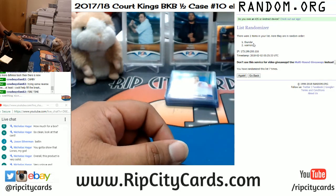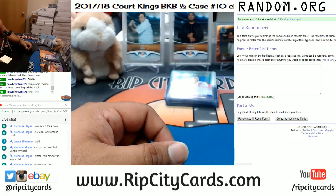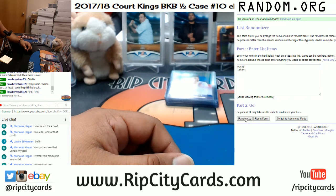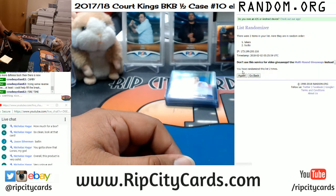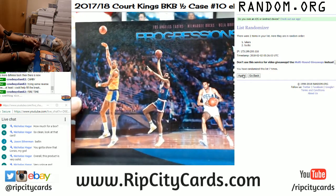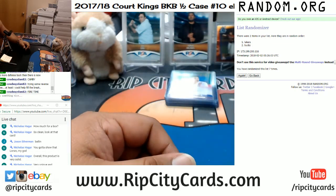Next up is the Kareem Abdul-Jabbar — that is Bucks and Lakers. Again seven times, top team gets the box topper. Two, three, four, five, six, and the money shot — seven! So the Kareem Abdul-Jabbar is a Laker. Here it is — belongs to the Lakers.